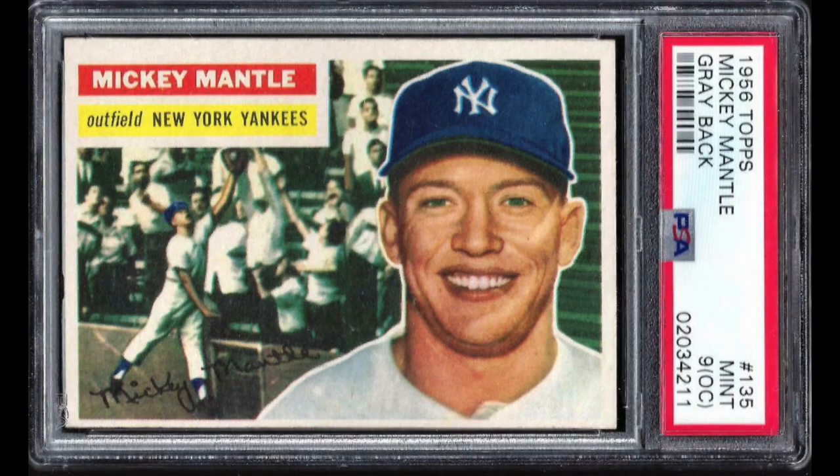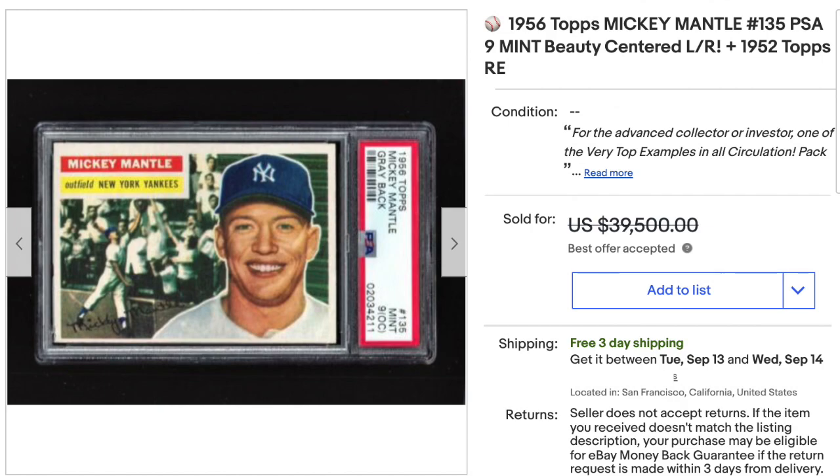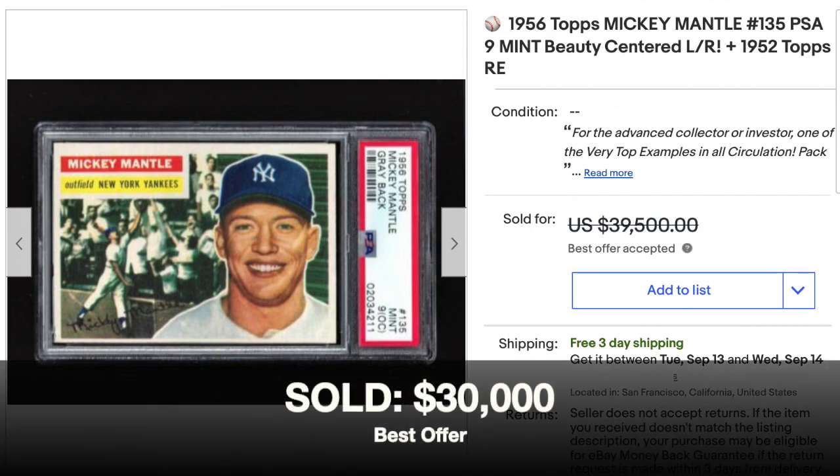Number 8: 1956 Topps, number 135, Mickey Mantle. The card is graded PSA Mint 9 with an OC qualifier — OC stands for off-center. You can see the card is pretty off-center top to bottom as you look at the photo. It's the gray back variation, and other than the top-bottom centering, everything else looks to be at mint quality. Centering left to right is really nice and everything else very clean. The back photo is a little blurry but also appears to be at the mint level. Listed for $39,500 and sold as best offer for $30,000.